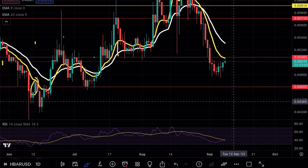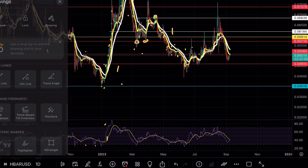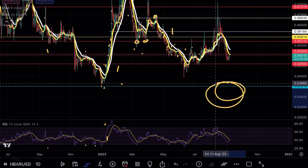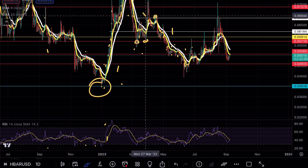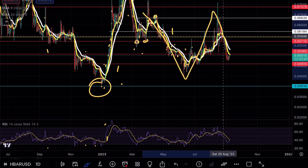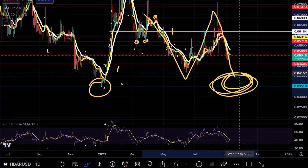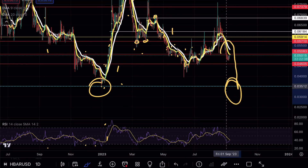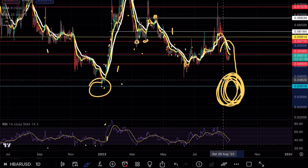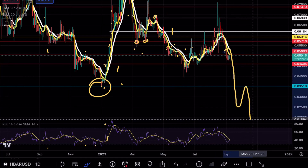My overall price target on HBAR as of right now remains down at 0.035. We have seen one test opportunity with a nice fakeout, but we pretty much got right back into the same zone, which tells us the bulls are not ready for any continuation. If we do end up seeing a double bottom formation and holding above 0.035, that would be a very nice buying opportunity.